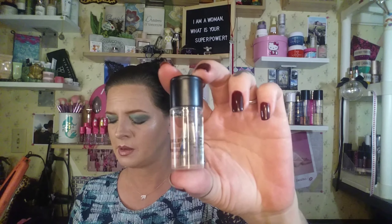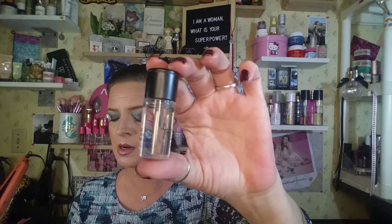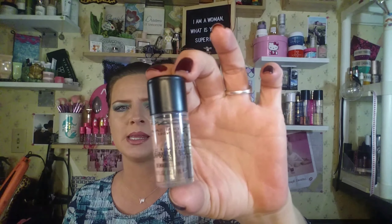The next thing we have is from MAC — it is a smurf-sized sample. You pour a quarter-sized amount of cleansing oil in the palm of your hand and massage it all over your face when dry to loosen up makeup, then rinse or wipe off with a damp washcloth. There are probably two or three uses in this if you use a quarter-size amount. I've never tried this, so we'll see what I think.